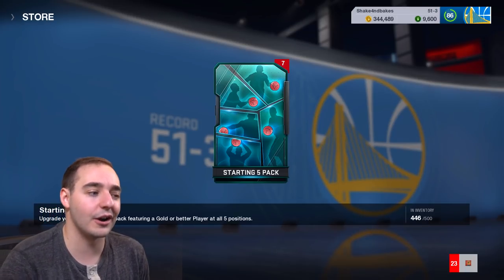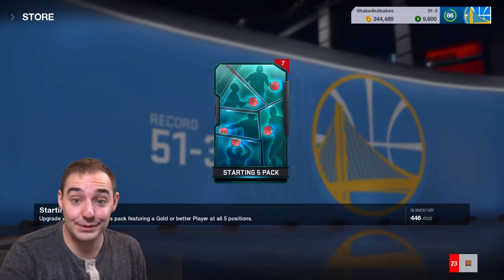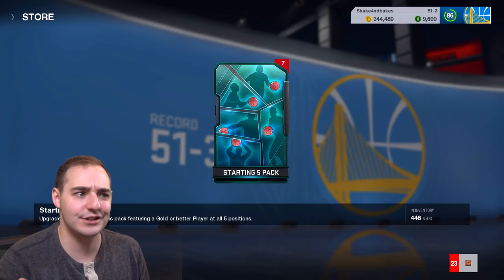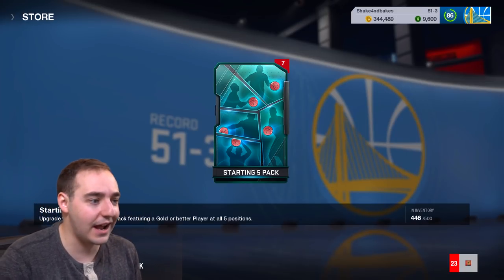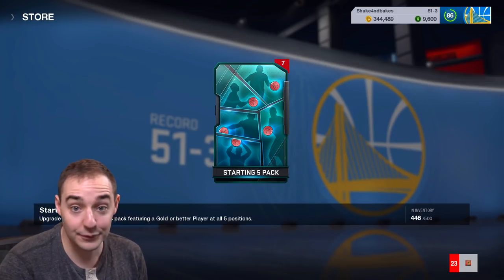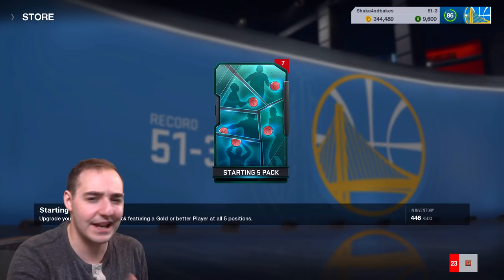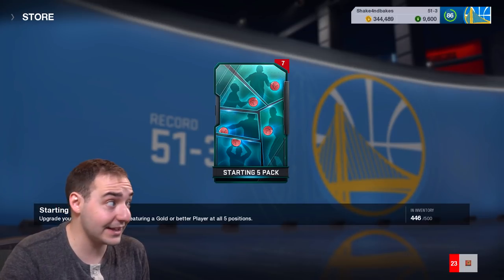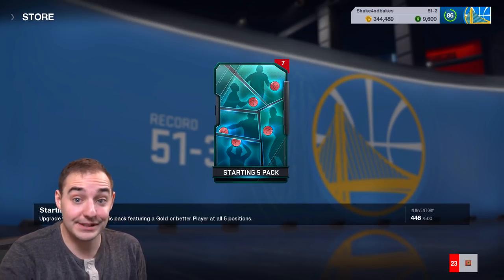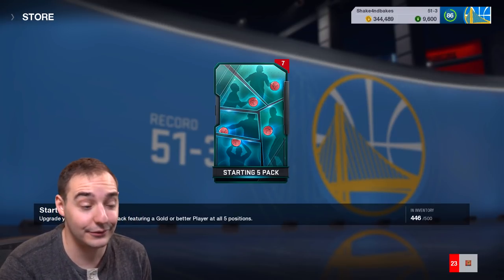Hopefully we can get an elite out of the seven packs, because there are going to be five gold or better in every single pack at every different position. I like this concept. If you're one of the new guys who just bought NBA Live and you buy one of these packs - they're $7 a pop, or you can buy the bundle - you get the elite, and that literally takes your team from silvers or bronzes all the way up to golds immediately. That is a nice little value right there.